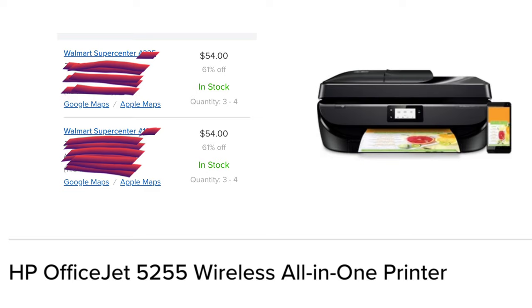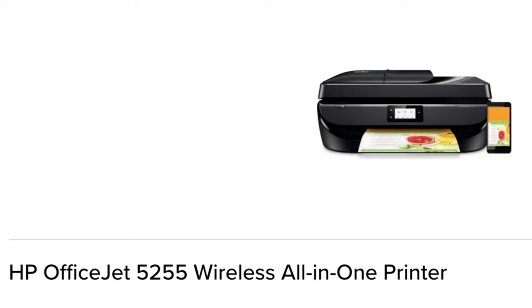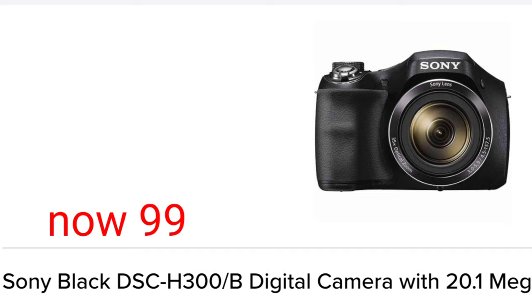HP OfficeJet 5255 Wireless All-in-One Printer — $54. This is a good deal. It's 61% off. I've looked this one up and it's still $139.99 at many other online stores, so $54 is an amazing deal for this printer, and it's an all-in-one. Here's the barcode — scan it and see how many are in stock at your store. Guys, if you found any of this stuff and it's in stock at your store, comment below.